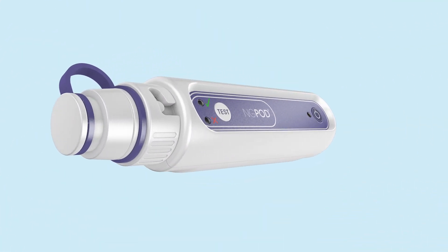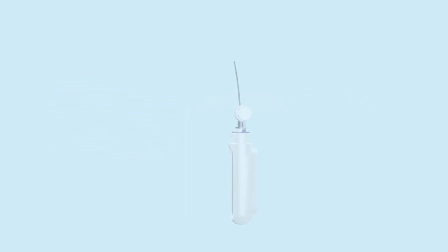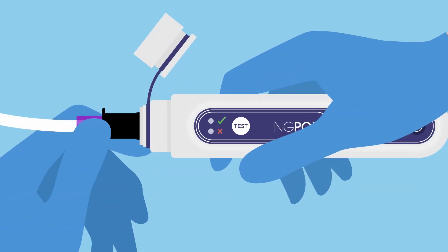Introducing NG-POD, the Nasogastric Tube Placement Confirmation Device. Using patented fibre-optic sensor technology, the NG-POD takes the pH test to the end of the nasogastric tube inside the patient, indicating correct placement or incorrect position with an LED light.